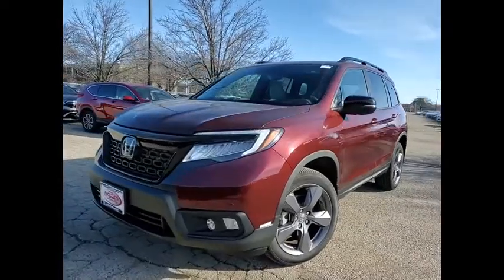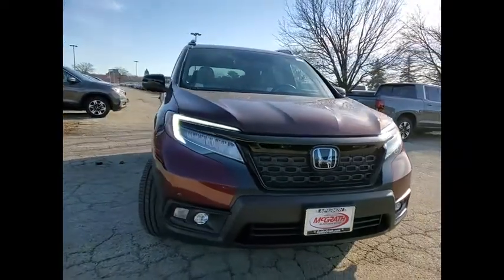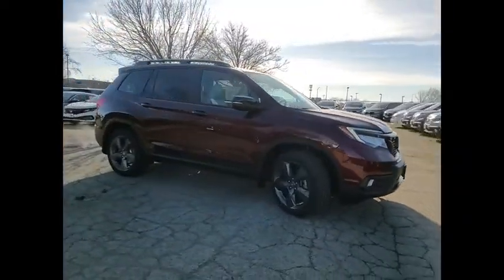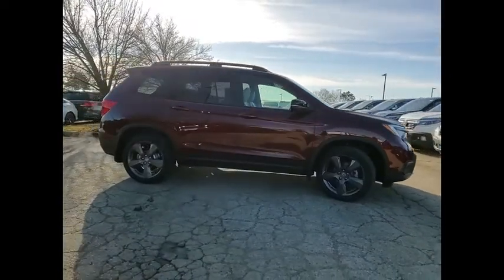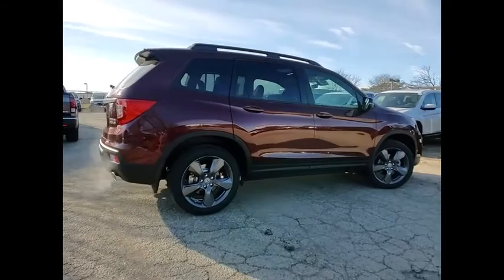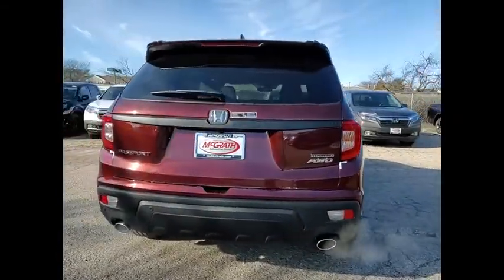Stop by and take a look at the 2021 Passport. This compact SUV from Honda is a good compromise of size and comfort. The compact design lets you maneuver well through heavy traffic while still having ample space to carry most anything you need. The Passport gives you the comfort of Honda reliability and quality.